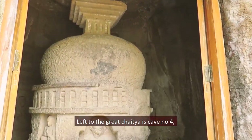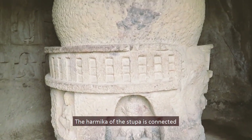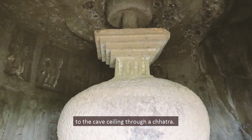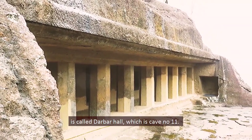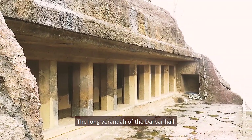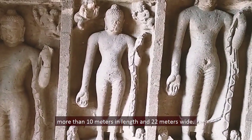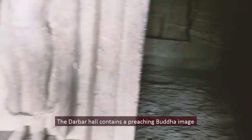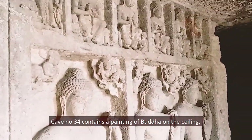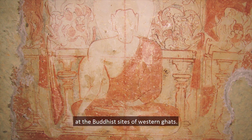To the left of the Great Chaitya is Cave number 4, a small circular chaitya with a monolithic stupa whose harmika is connected to the cave ceiling through a chhatra. Another significant cave is Cave number 11, called the Darbar Hall, which has a long veranda with 8 octagonal and 2 square columns. The interior is large — more than 10 meters in length and 22 meters wide — and contains a preaching Buddha image flanked by bodhisattvas. Cave number 34 contains a painting of Buddha on the ceiling, the only mural of Kanheri and the oldest example of mural art at the Buddhist sites of the Eastern Ghats.